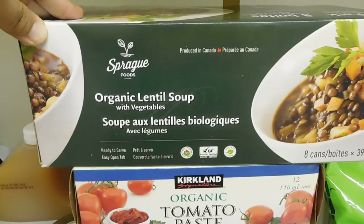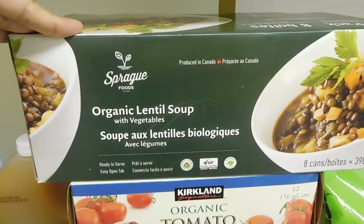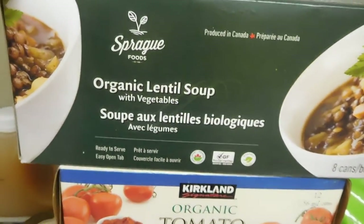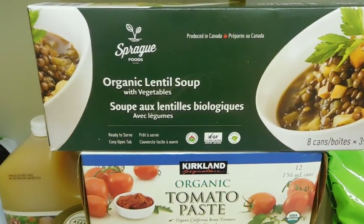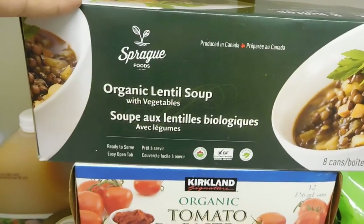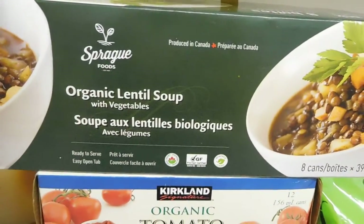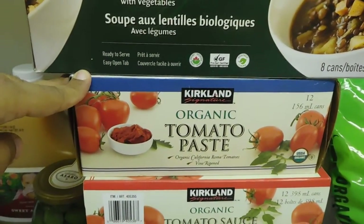The organic lentil soup has become a staple for us — this is the third time we've bought it. We got two packs, each with eight cans. It's really delicious and my son loves it, even though he's not a soup person at all. He'll eat this one because it's not very soupy — the broth is minimal. Sometimes I put leftover rice in it and heat them up together, and it becomes a lentil and rice bowl, which is delicious — you have to try it!